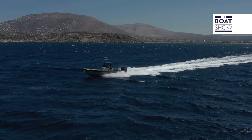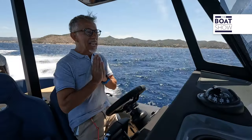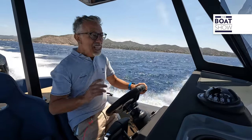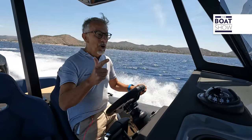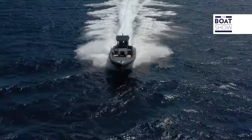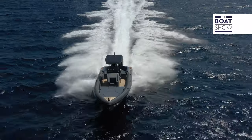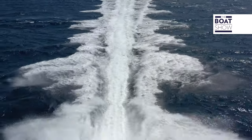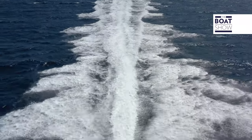Cruising speed at 4800 RPM — we're at 47 knots. Do you realize what 47 cruising knots means? Basically in an instant you reach the destination you want. It's amazing. Consumption at this moment is 130 litres per hour.